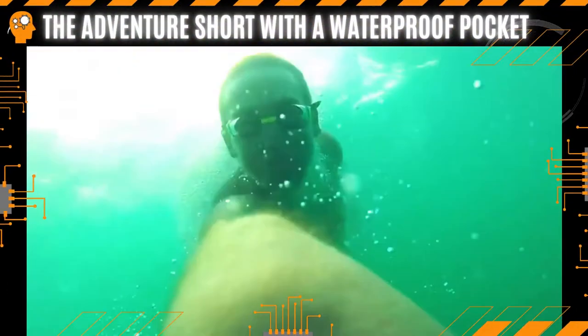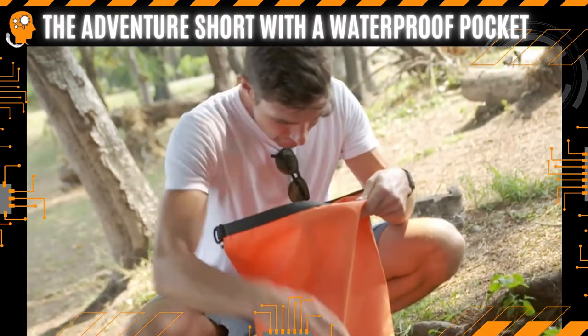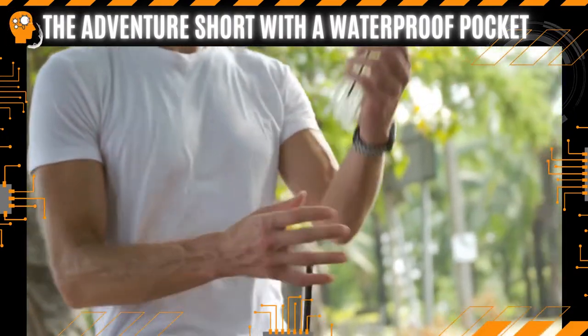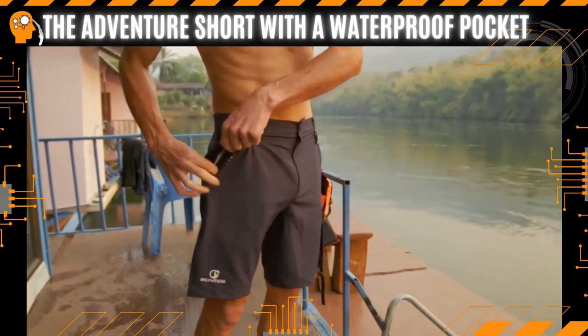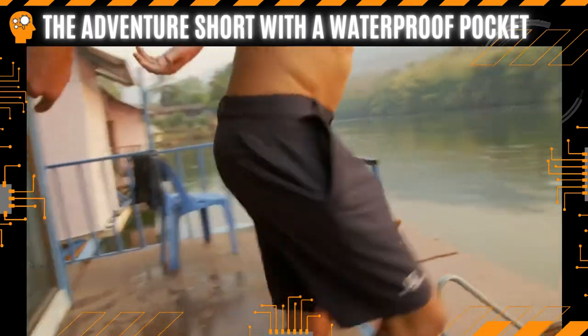Where do you store your phone when you go swimming, or when you're adventuring outdoors? At Iron Tide, we've come up with a solution that now allows you to swim with your phone or other important valuables while venturing outdoors.